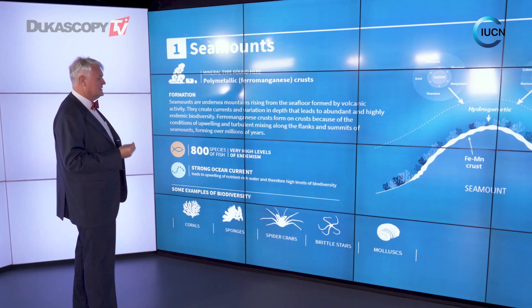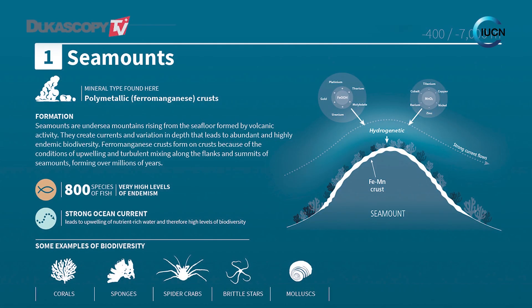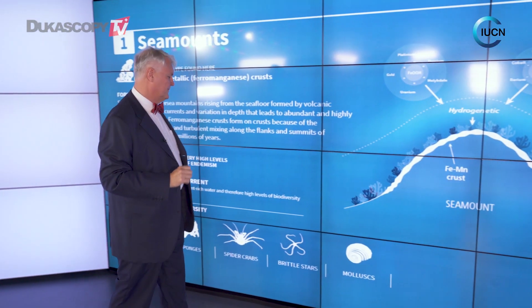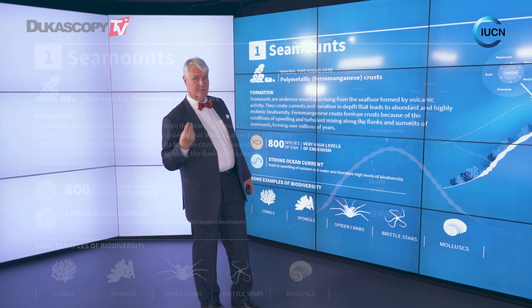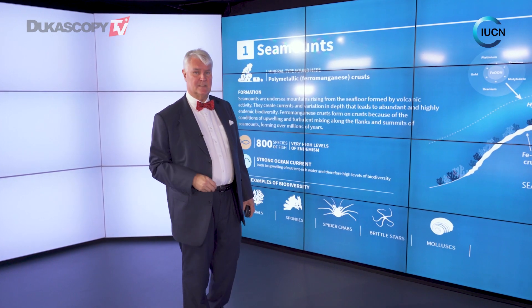Looking at the different types, the seamounts basically accumulate a number of minerals on top in the crust, and that's what we would be trying to mine. They're also quite diverse systems, with interesting things like cold water corals, sponges, spider crabs, and a lot of different types of molluscs. Some of these categories would have as much as 80% endemism.